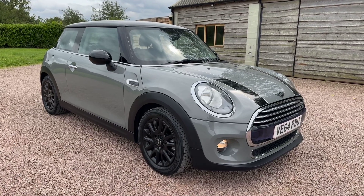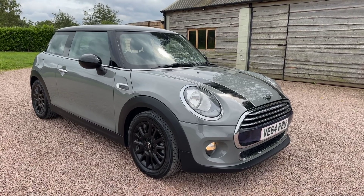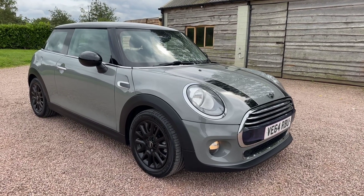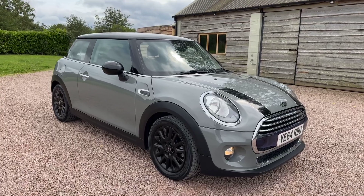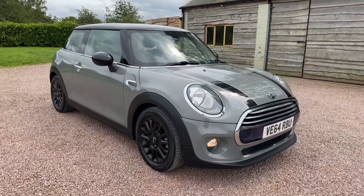Fifty-nine thousand miles, six services, and just been serviced. Nice little extras on it, but the main thing is the chili pack. A beautiful, beautiful car — seven thousand two hundred and ninety-five pounds.